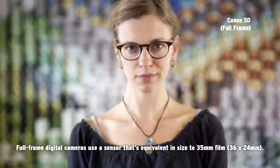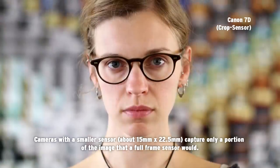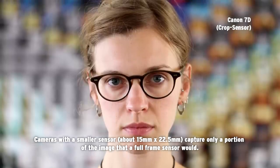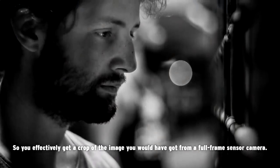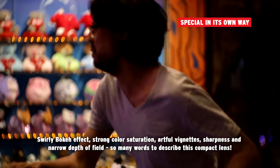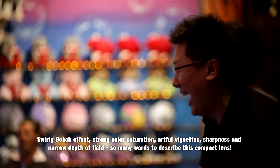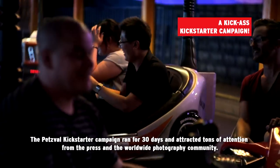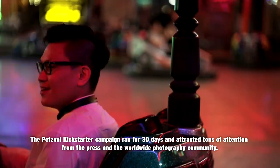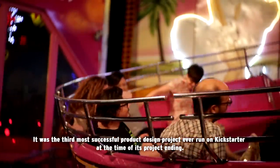Full-frame digital cameras use a sensor equivalent in size to 35mm film. Cameras with a smaller sensor capture only a portion of the image that a full-frame sensor would, so you effectively get a crop of the image. A swirly bokeh effect, strong color saturation, artful vignettes, sharpness, and narrow depth of field — so many words to describe this compact lens. The Petzval Kickstarter campaign ran for 30 days, attracted tons of attention from the press and the worldwide photography community, and was the third most successful product design project ever run on Kickstarter at the time of its project ending.